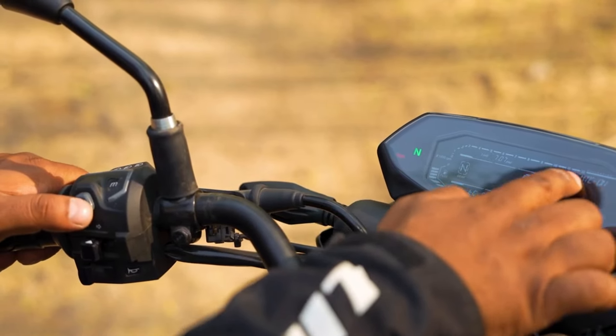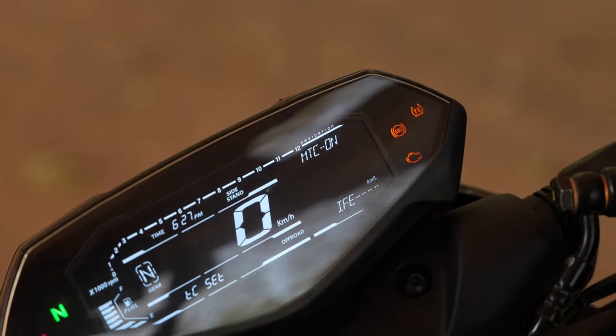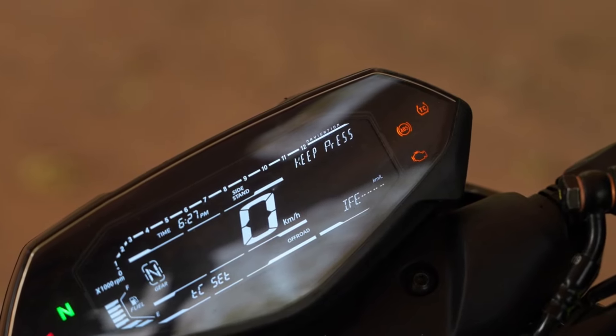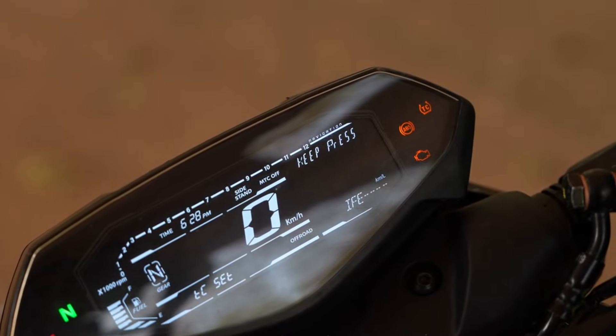The bike's handling has also been enhanced, thanks to the wider tires and USD fork. These upgrades provide improved cornering capabilities, making the Pulsar N250 a dream to ride on winding roads.